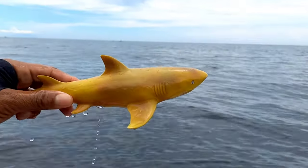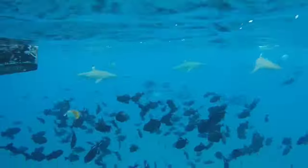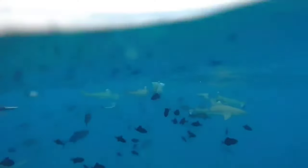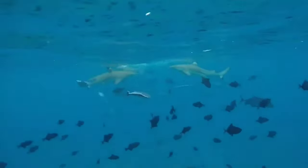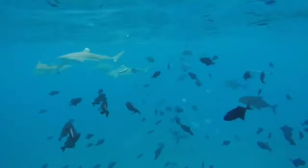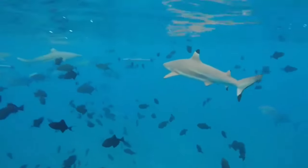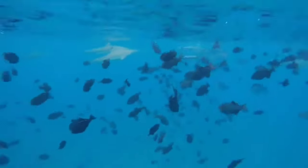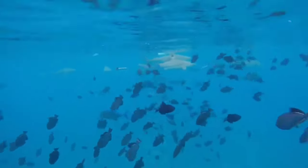This is a lemon shark. Lemon sharks are a protected species and are vital for maintaining the balance of the marine ecosystem. There are many better ways to support conservation and marine sustainability, such as advocating for protective policies, avoiding products that use endangered species, and educating others about the importance of preserving marine biodiversity.